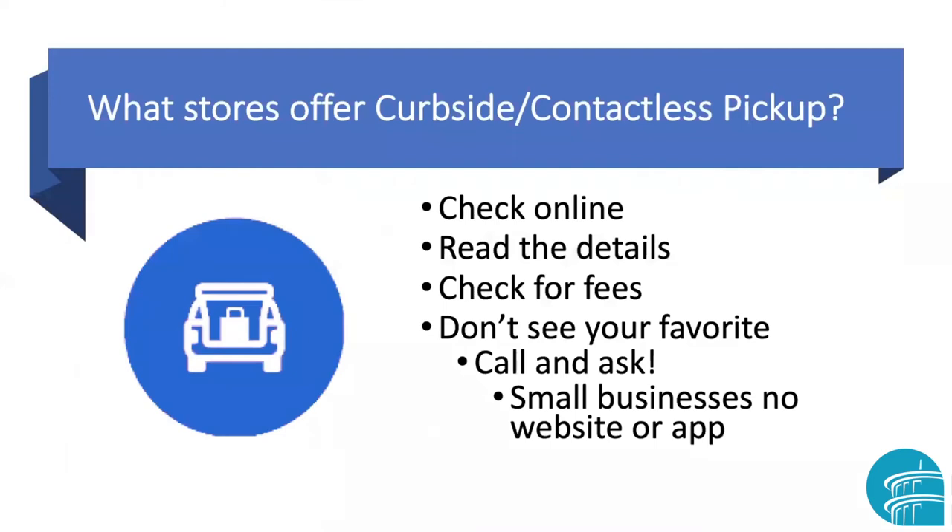The big question, of course, is what stores are going to offer curbside pickup. The best thing to do is to check online and see if your retailer or restaurant offers curbside pickup. Then read the details of their website to see what they're telling you about how to do this particular process. Look and see if there are any fees so you know what you're spending.